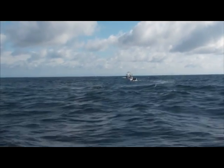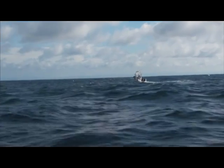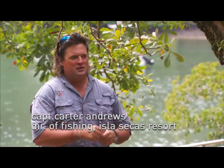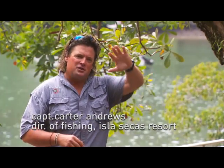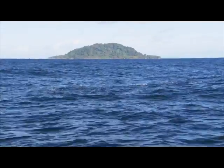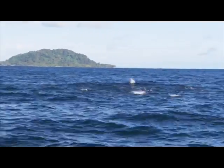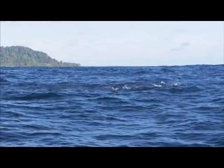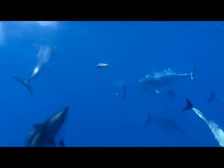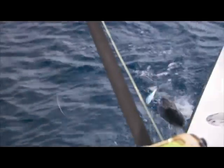Whether you're bass fishing and you're working shad boils, or you're bone fishing or shark fishing, you've got pilchards on the flats — bait always attracts predators. Bait's always there, there's something feeding off of that bait. Bonita, in this example, is our bait of choice. Whenever you find the schools of Bonita, everybody else is there.